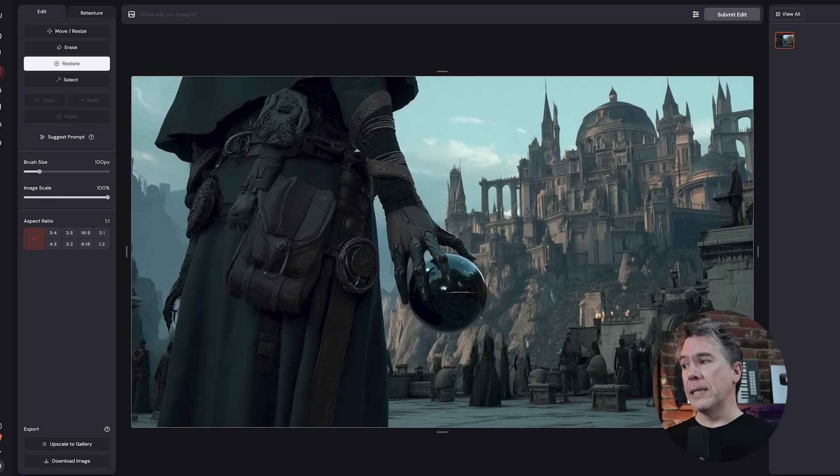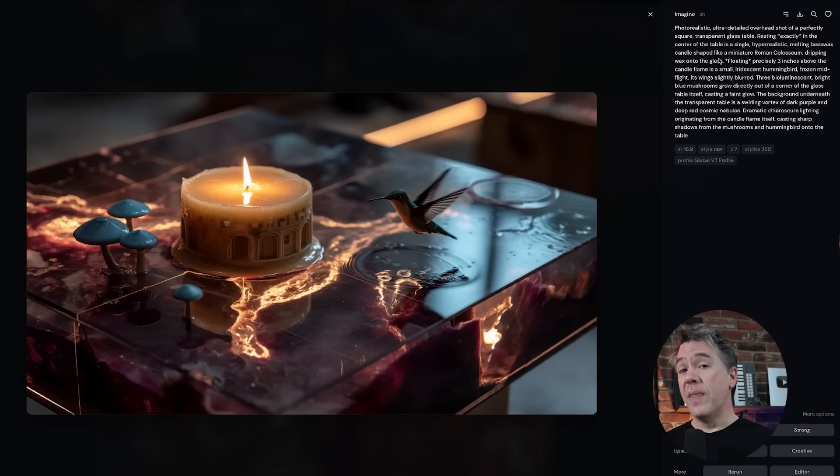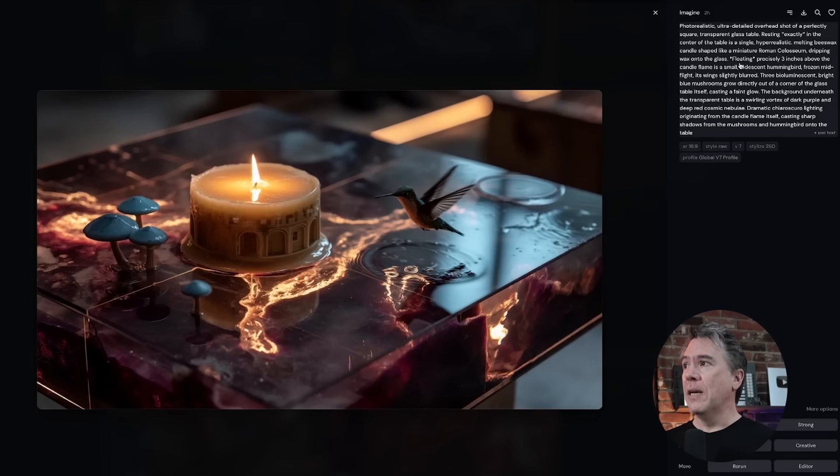Now I should note that we could utilize the editor to fix this hand. That said, if you use the editor or the upscalers currently, that does kick you back down to 6.1. Moving over to hard mode, I went over to Gemini and asked it to give me a challenging prompt adherence test for Mid-Journey, and it came up with essentially a candle shaped like a miniature Roman Coliseum — which we did indeed get — and bright blue mushrooms growing out, which we did indeed get. We did ask for three of them and got a bonus one. And maybe it didn't place the hummingbird floating precisely three inches above the candle flame, but maybe it didn't want to burn the hummingbird like it did my toast.